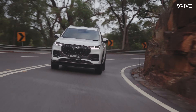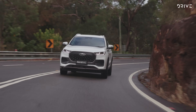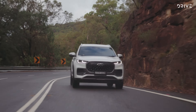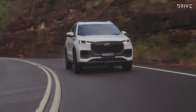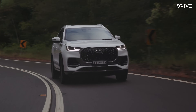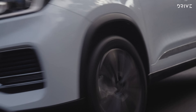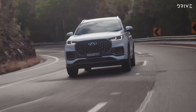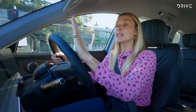Chery claims a fuel efficiency of 8.1 litres per 100km in the Tiggo 8 Pro Max. I've only driven the car briefly, but I've returned a reading of 8.8 litres — a little higher than claimed, with mostly highway driving and some suburban driving. In terms of where that lands with other competitors, that's about on par, so I'm pretty happy with that.